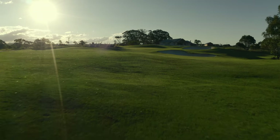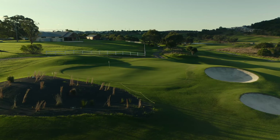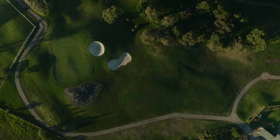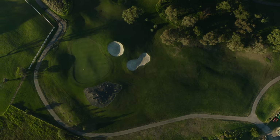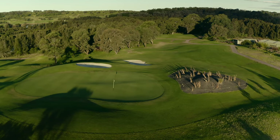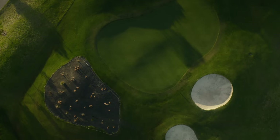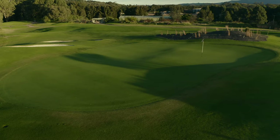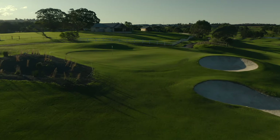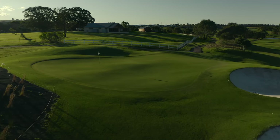If you choose to lay up in this hole, the fairway will greet you with subtle undulations, which will make the approach shot quite difficult. The green complex was redesigned in 2017 with this short par 4 in mind, offering interesting putting lines and challenging pin positions over the various slopes and swales.